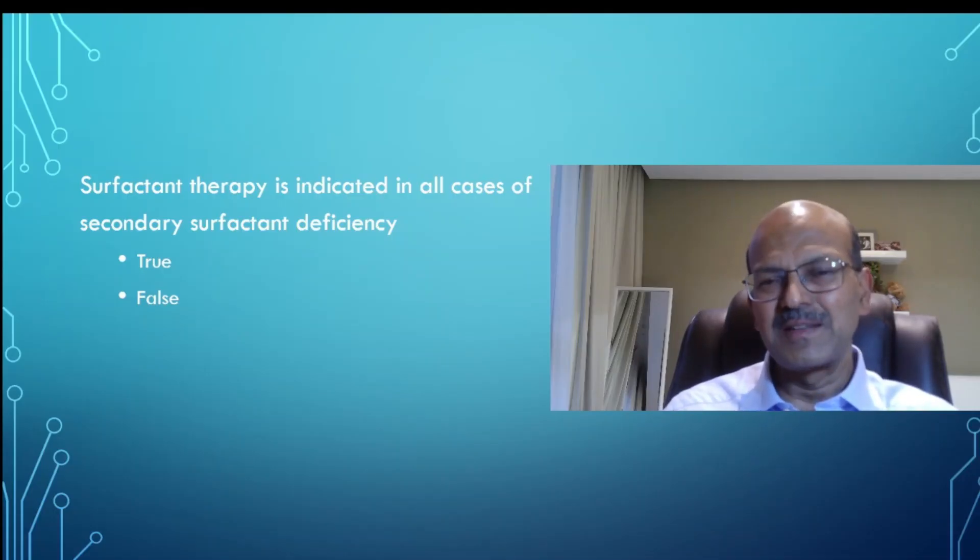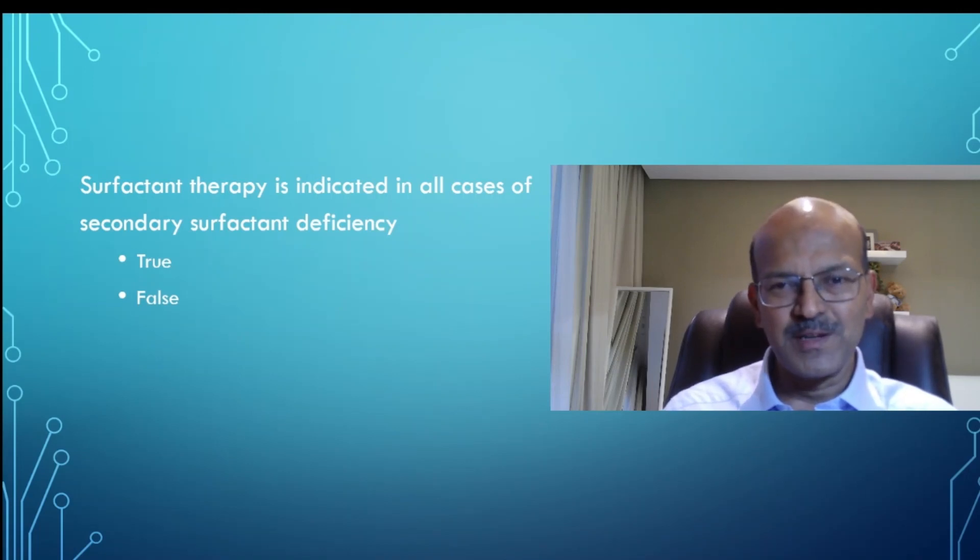Welcome back, continuing with the MCQ series. My request is to subscribe, share, and like the videos you find useful. Surfactant therapy is indicated in all causes of secondary surfactant deficiency — is it true or false? I'll pause for a few seconds; formulate your answer.